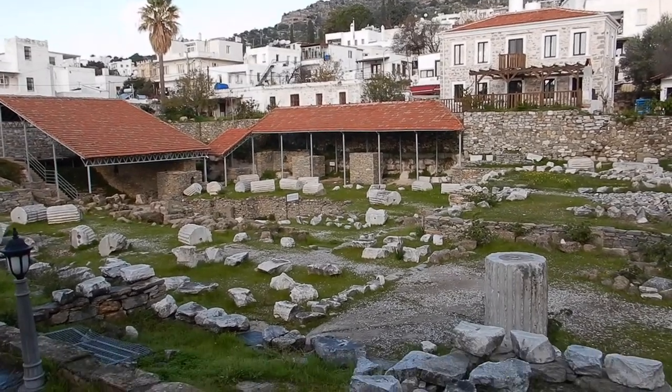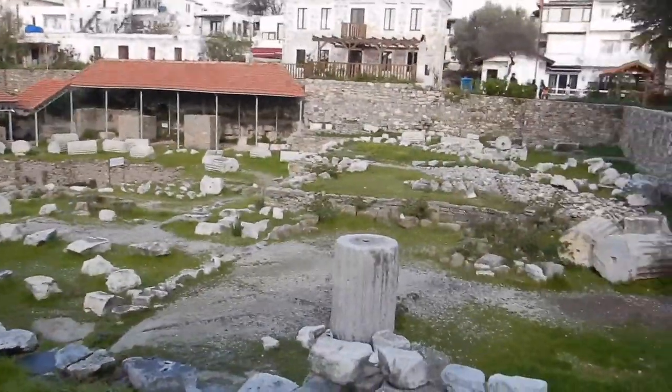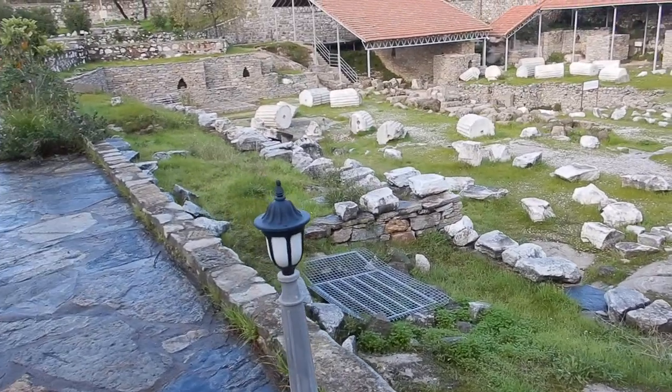Welcome to my first wonder of the ancient world. This is amazing. I've just sat inside the exhibition hall and watched a little video on Artemisia II and her brother Mausoleus.